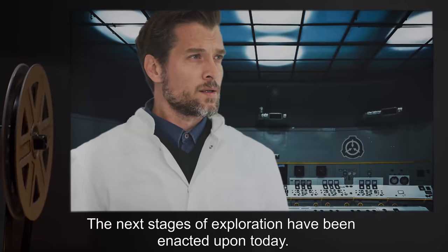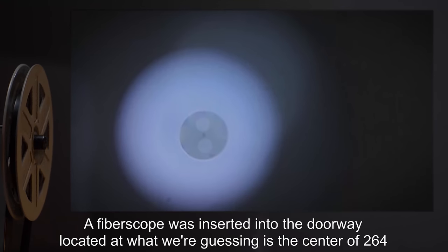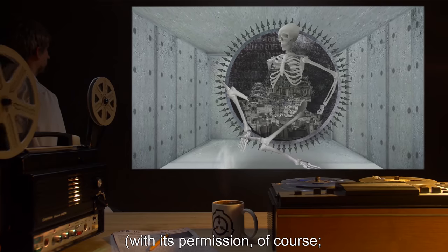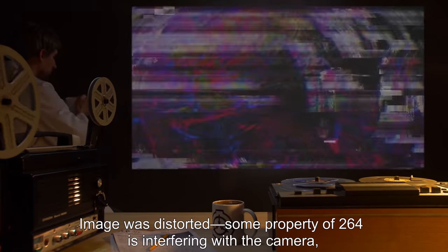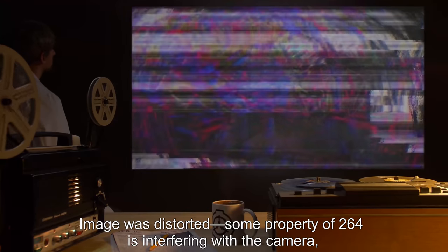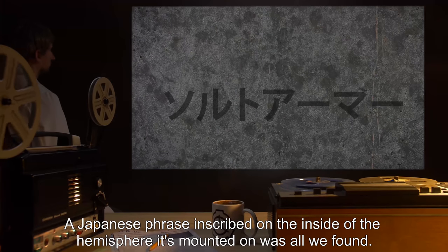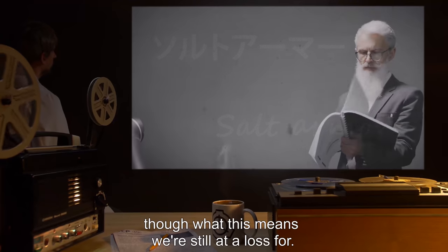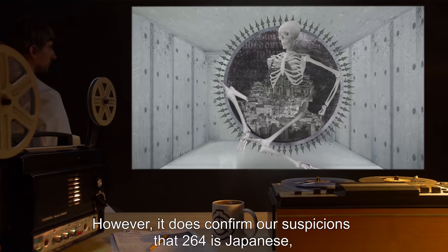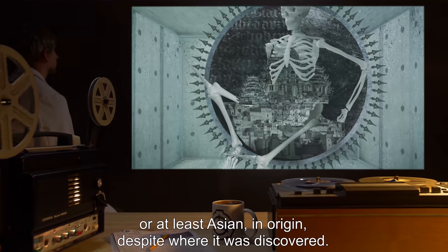Addendum 264-2: The next stages of exploration have been enacted today. A fiber scope was inserted into the doorway located at what we're guessing is the center of 264, with its permission of course. The view was nil — the image was distorted, as some property of 264 is interfering with the camera, though it cannot give any insight as to what causes this. A Japanese phrase inscribed on the inside of the hemisphere was found, translating to 'salt armor,' though its meaning remains unclear. It does confirm suspicions that 264 is Japanese or at least Asian in origin, despite where it was discovered.